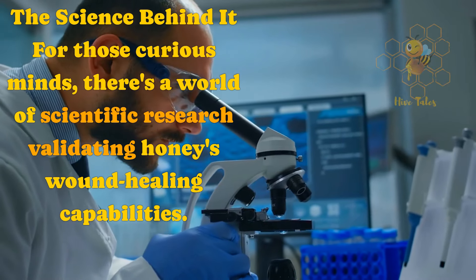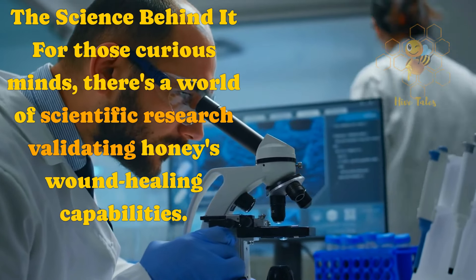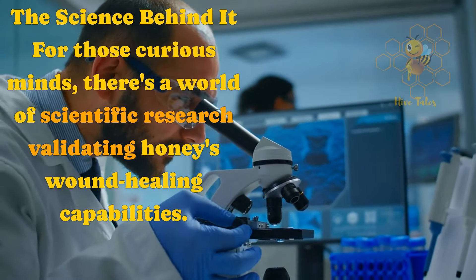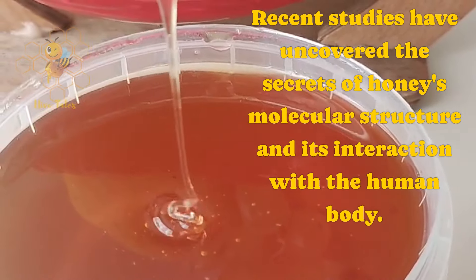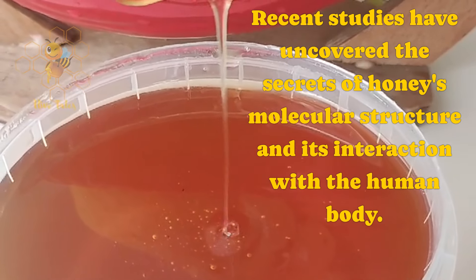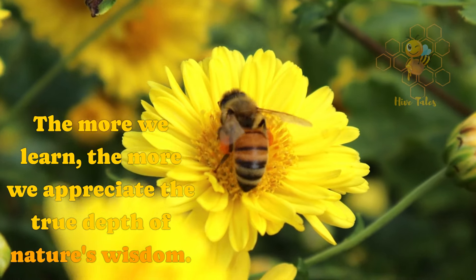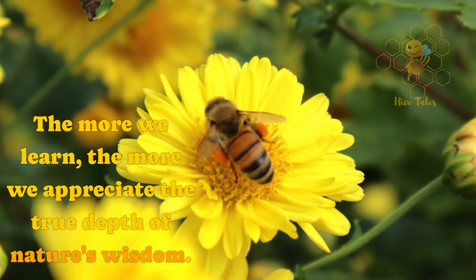The science behind it: for those curious minds, there's a world of scientific research validating honey's wound-healing capabilities. Recent studies have uncovered the secrets of honey's molecular structure and its interaction with the human body. The more we learn, the more we appreciate the true depth of nature's wisdom.